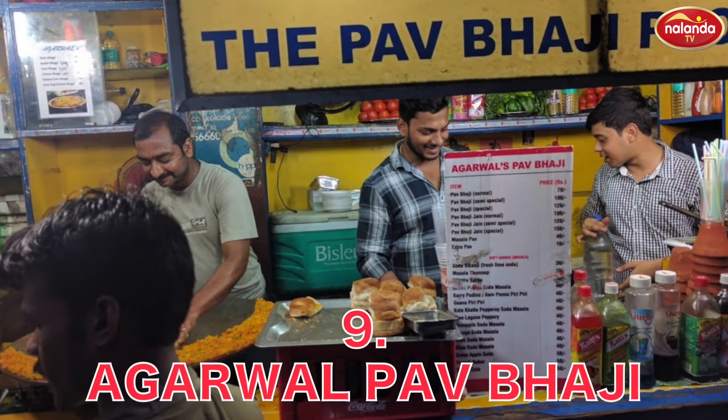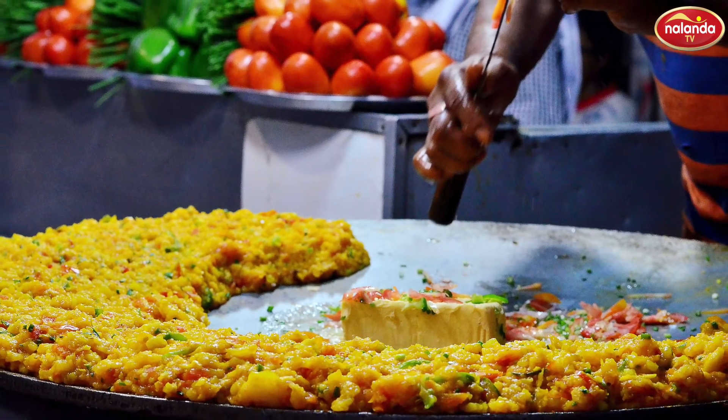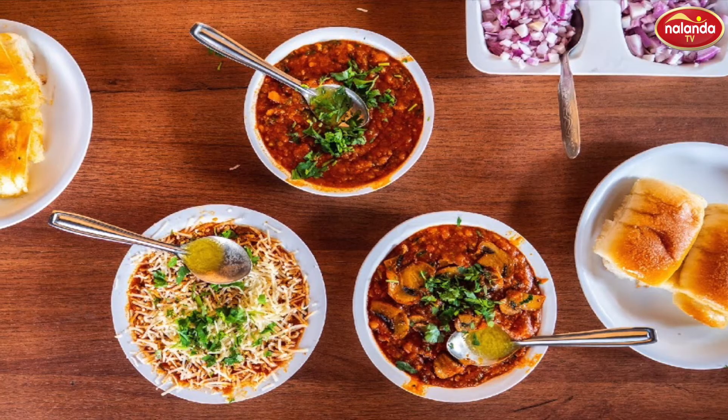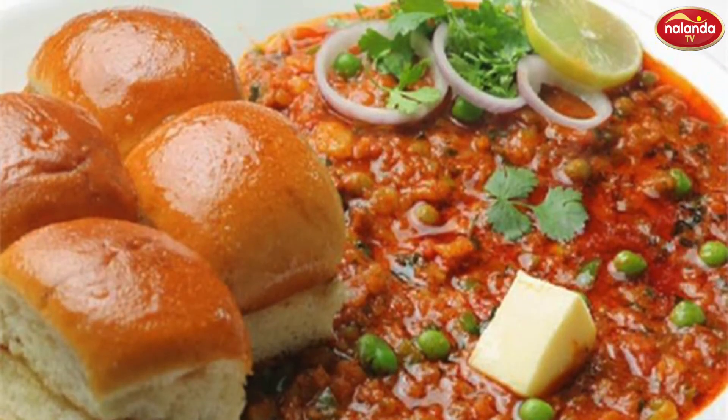Agarwal Pao Bhaji at Mokhtaram Babu Street, Bada Bazaar. If our foodies are curious to taste a South Indian dish in a northeastern periphery, then Agarwal Pao Bhaji is welcoming you with open arms.